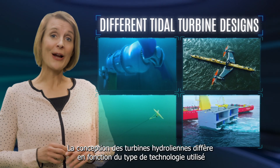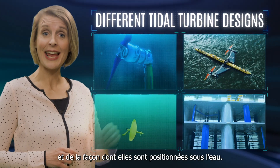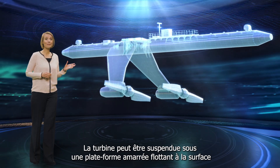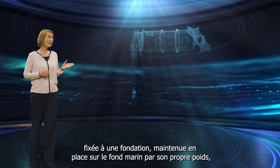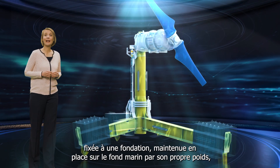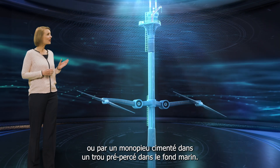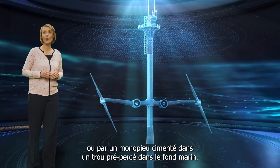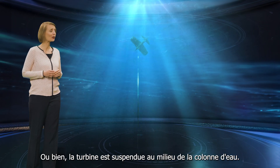Tidal stream turbine designs will differ depending on the type of technology used and how they are positioned underwater. The turbine could be suspended beneath a moored platform floating on the surface of the water, fixed to a foundation held in place on the seabed by its own weight, or by monopile which sits cemented in a pre-drilled hole in the seabed, or the turbine is suspended in the mid-water column.